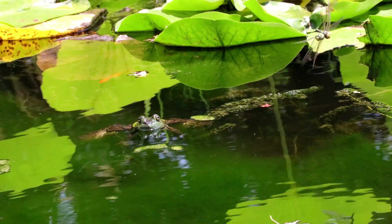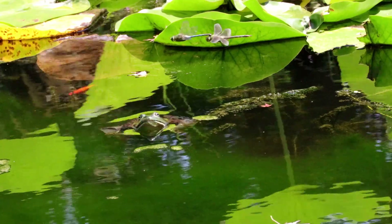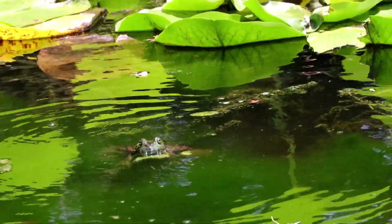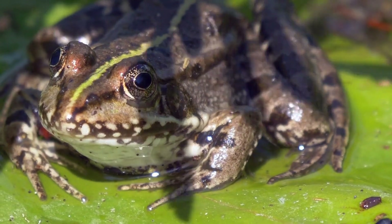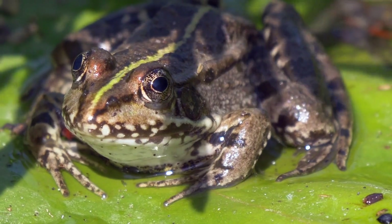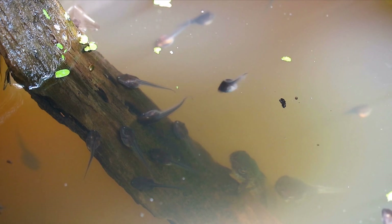Today we're diving into an intriguing question that has puzzled many: can frogs breathe underwater? By the end of this exploration, you'll have a clear understanding of how these fascinating amphibians survive both in water and on land. So let's leap right in. Frogs are amphibians, a group of vertebrates that have a unique life cycle, transitioning from water to land.